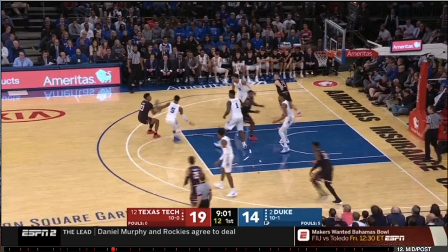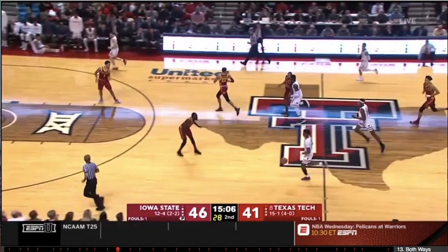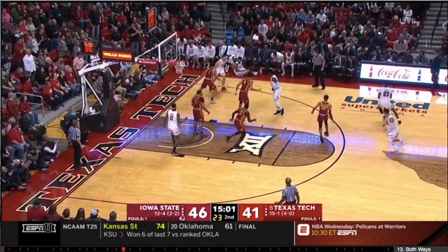To me, even though he might only be listed at 6'7", he looks like a guy that maybe can grow a little more or will be playing around that 6'9" size in the NBA, where he can slide easily to the 3 or the 4 — kind of like a Paul George, a little bit like a Jimmy Butler.